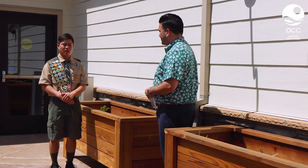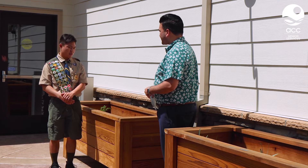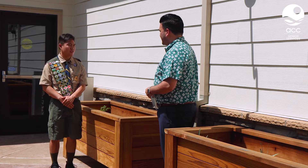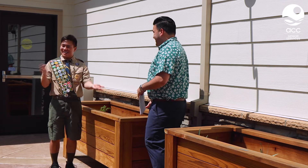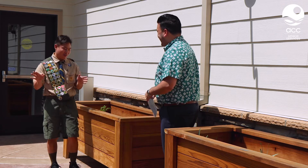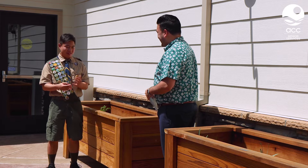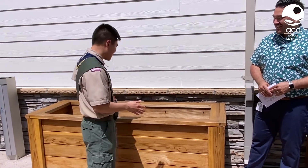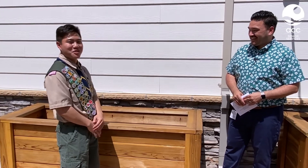A lot went into it — the ACC members and staff I talked to really supported this idea, which is one of the reasons why I really wanted to do this. I had very little experience with woodwork in general, so it was definitely a learning experience to get to know how to build such beautiful boxes like these. I really enjoyed the process, so yeah, it was a great experience overall.